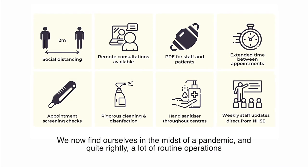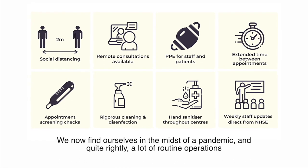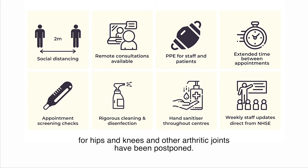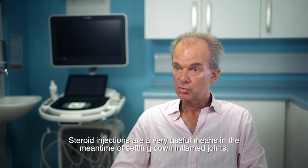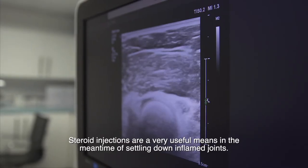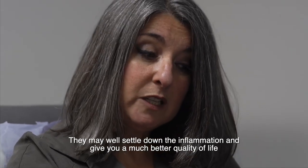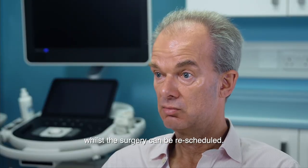We now find ourselves in the midst of a pandemic, and quite rightly, a lot of routine operations for hips, knees, and other arthritic joints have been postponed. Steroid injections are a very useful means in the meantime of settling down inflamed joints. They may well reduce the inflammation and give you a much better quality of life whilst the surgery can be rescheduled.